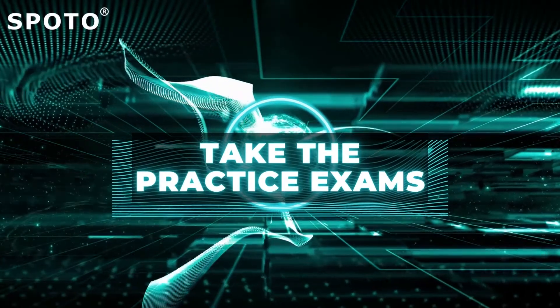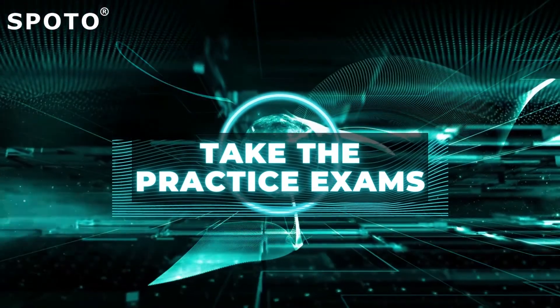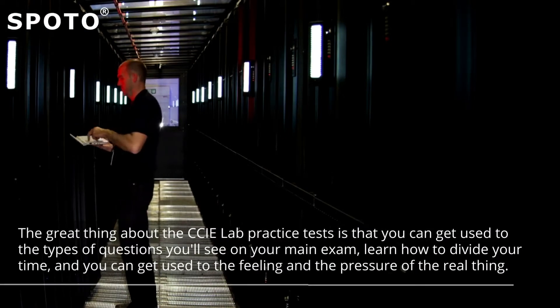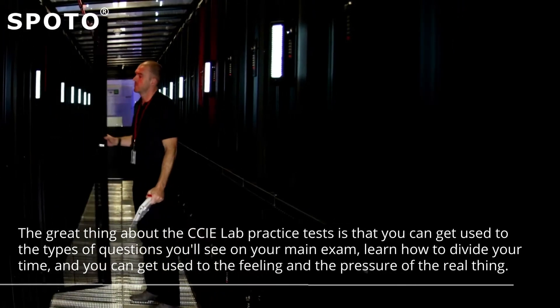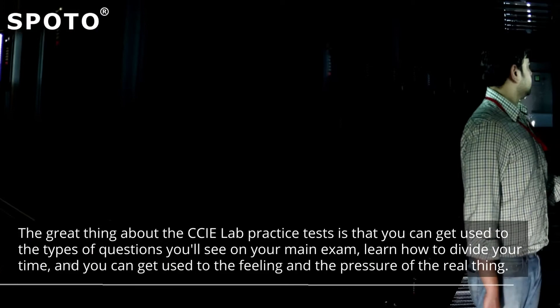Tip 1: Take the practice exams. If you want to be successful, you must use practice exams or test dumps. The great thing about the CCIE lab practice tests is that you can get used to the types of questions you'll see on your main exam, learn how to divide your time, and get used to the feeling and the pressure of the real thing.